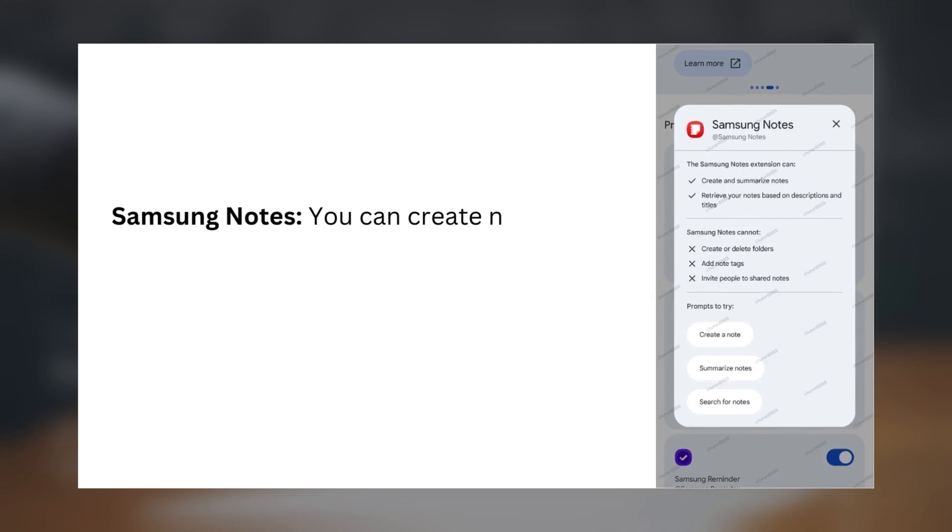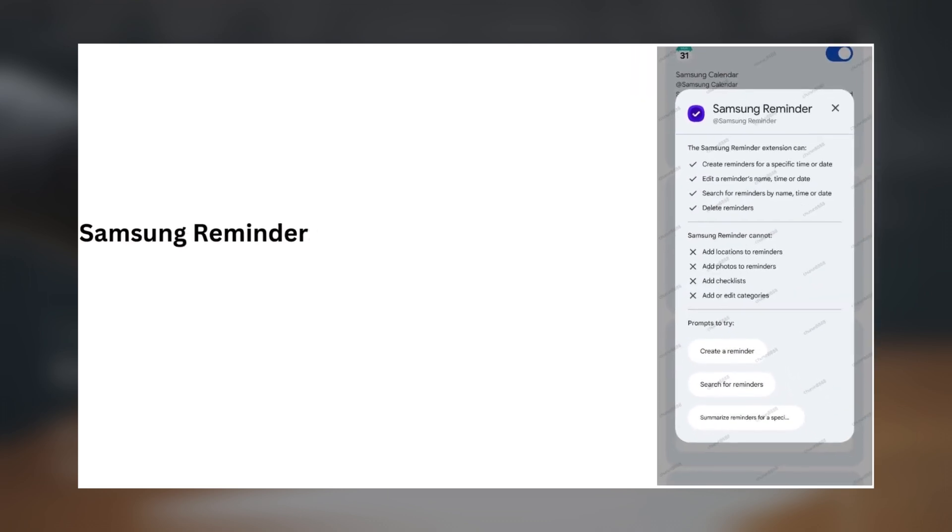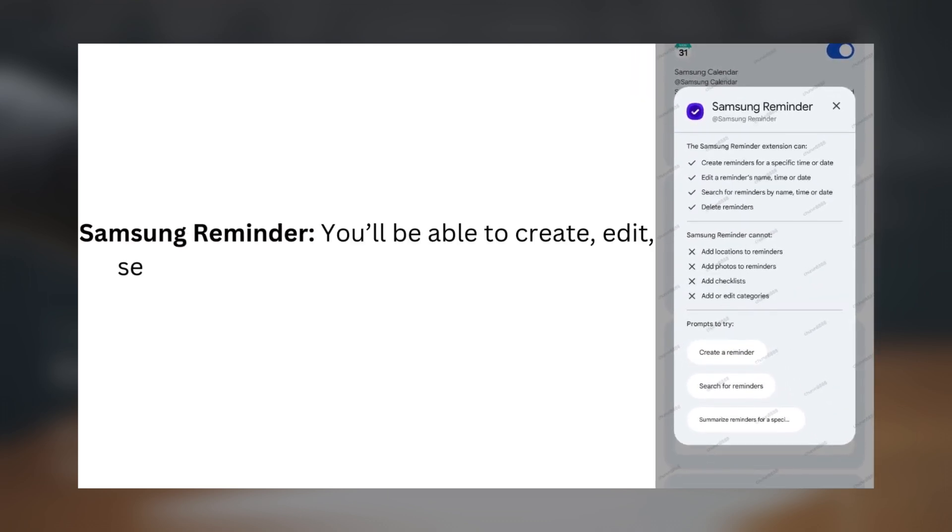In Samsung Notes, you can create notes using voice commands, summarize existing ones, or retrieve notes based on a short description. In Samsung Reminder, you'll be able to create, edit, search, and delete reminders quickly using Gemini.